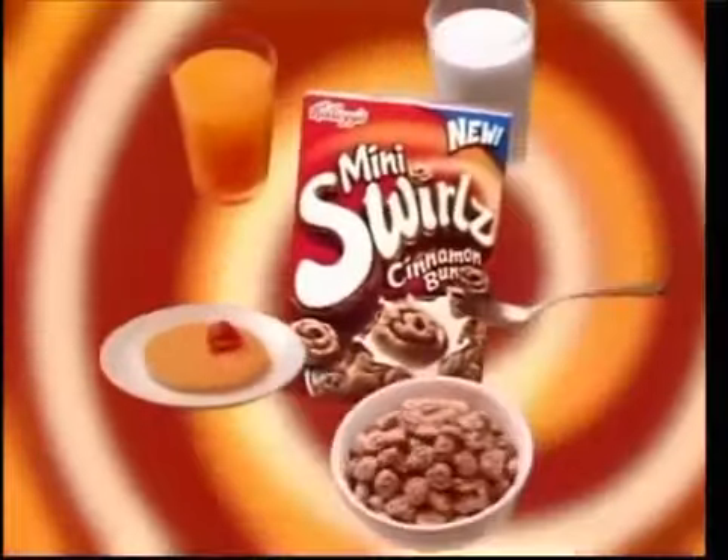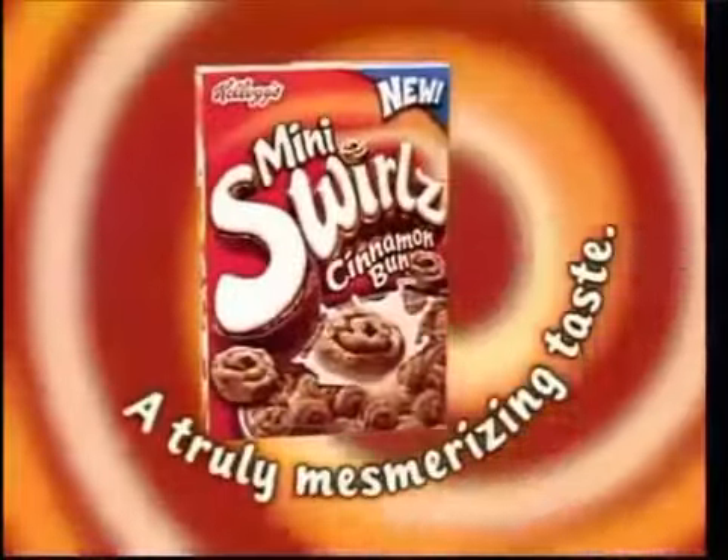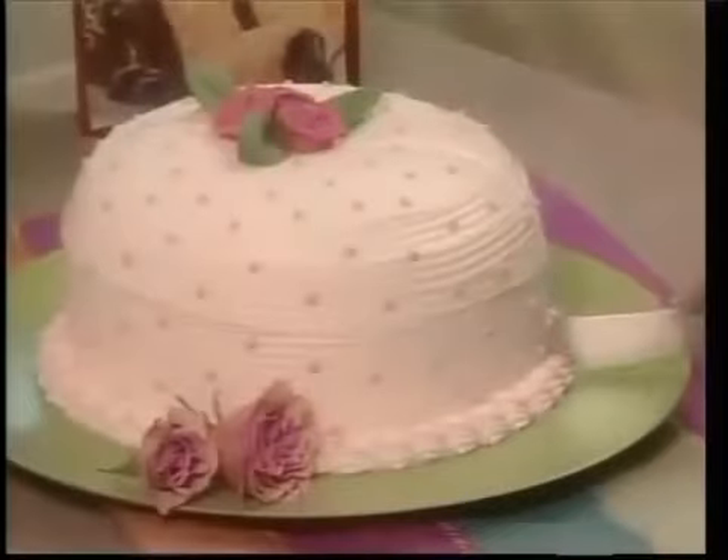A captivating part of this complete breakfast — New Kellogg's Mini Swirl Cinnamon Bun Cereal. A truly mesmerizing taste. Here's some inside information from Betty Crocker about the inside of a cake.